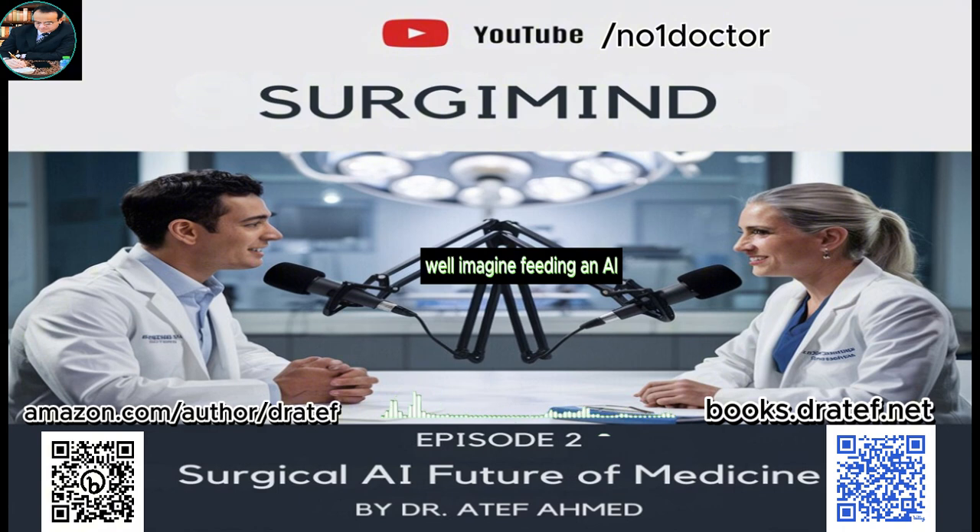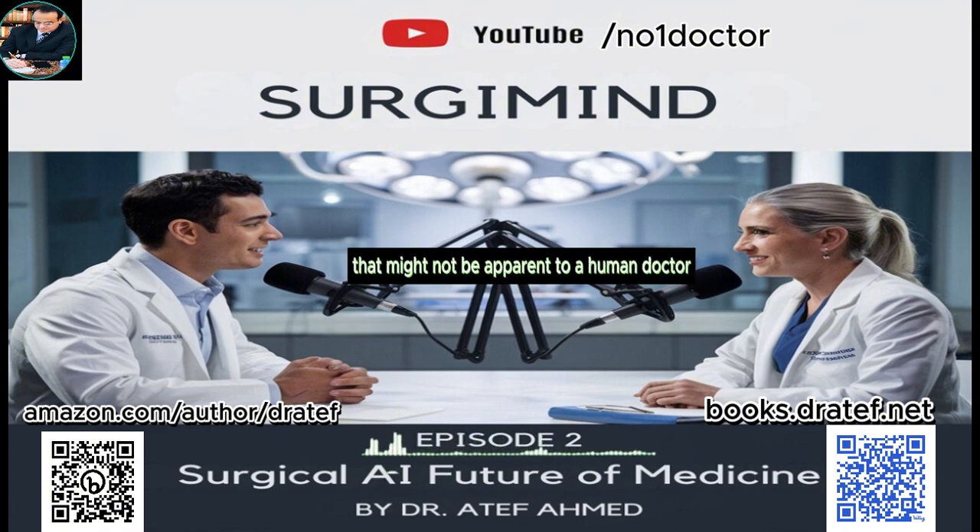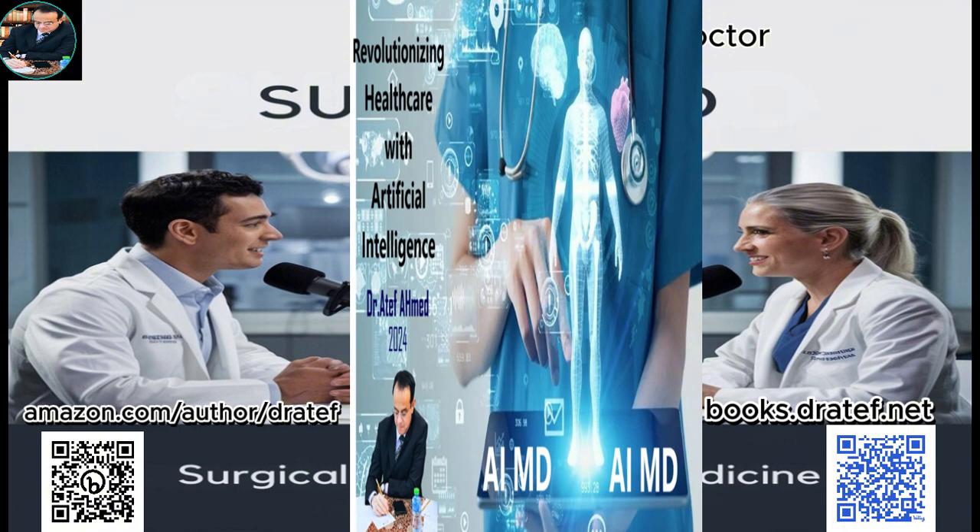Imagine feeding an AI system everything we know about a patient — their medical history, genetics, lifestyle, even data from wearable devices. By analyzing all of this information, AI can identify subtle patterns and risk factors not apparent to a human doctor, allowing surgeons to personalize every aspect of the surgical plan, from the type of anesthesia used to the length of hospital stay. Instead of a one-size-fits-all approach, we're entering an era of precision medicine in the operating room.